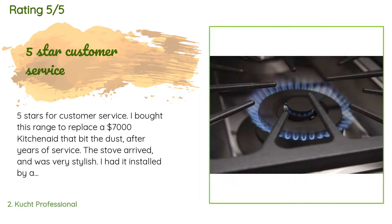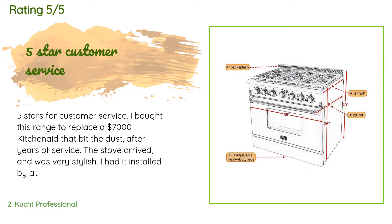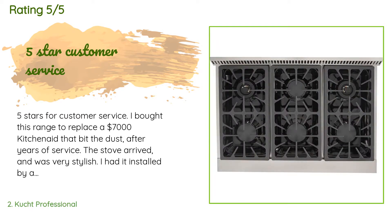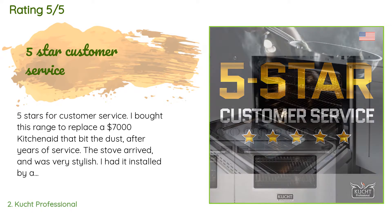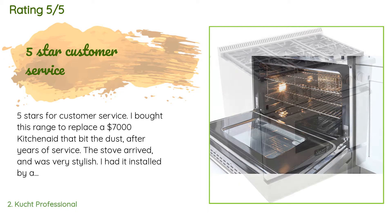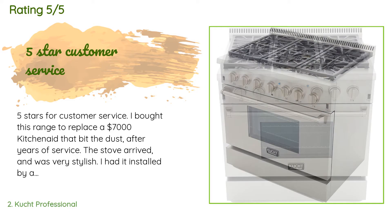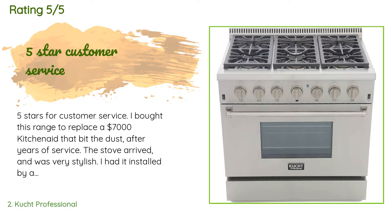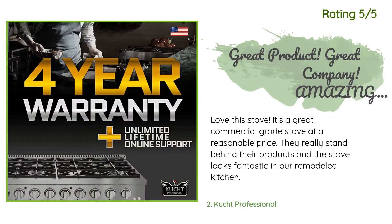A customer said: 'Five stars for customer service. I bought this range to replace a $7,000 KitchenAid that bit the dust after years of service. The stove arrived and was very stylish. I had it installed by a professional but later realized I had purchased the natural gas version and needed the LP version. I contacted the company and they were gracious enough to send me the conversion nozzles at no cost. It took about five minutes to convert — stove is great now. The fan on the oven is a bit loud.' Another happy customer said: 'Love this stove. It's a great commercial-grade stove at a reasonable price. They really stand behind their products and the stove looks fantastic in our remodeled kitchen.'